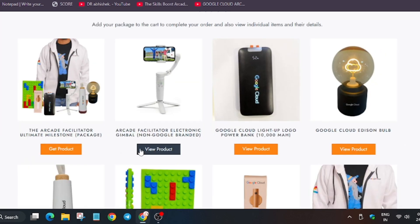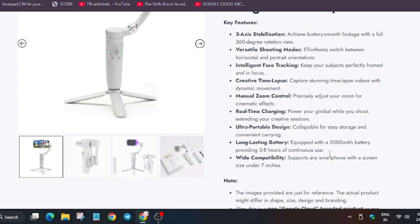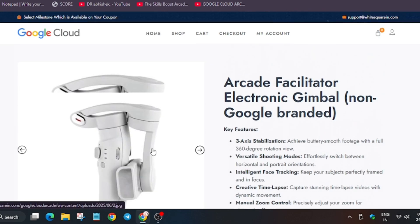Let me show you each product one by one. Here we have the gimbal — it is a three-axis gimbal designed for horizontal and portrait orientation shooting. It has the benefit of creating time lapses, zoom control, and is equipped with a large 2000 mAh battery.